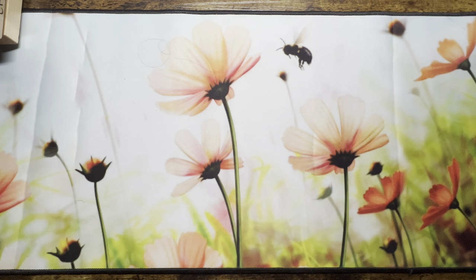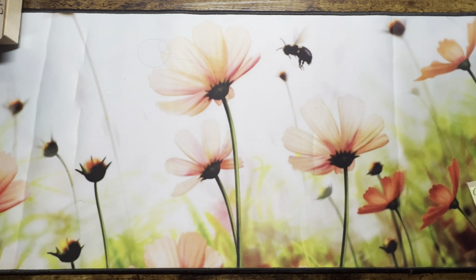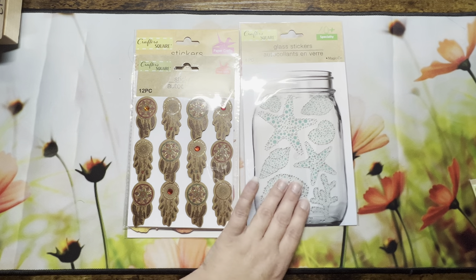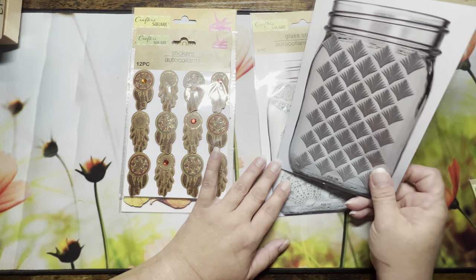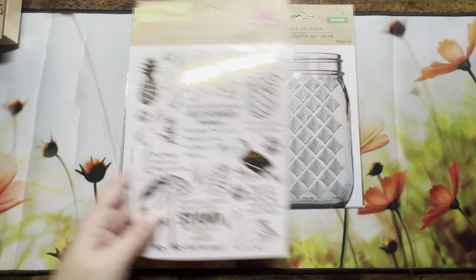I also went to the Dollar Tree. A lot of what I got there is for a project I'm working on — not entirely color-related, but I don't want to say anything until I'm actually in it. I picked up some stickers for this project, including some really cool glass stickers I'm actually going to use in coloring backgrounds as well. Some stickers are for the crafting project, and some I thought would look awesome placed behind an image.